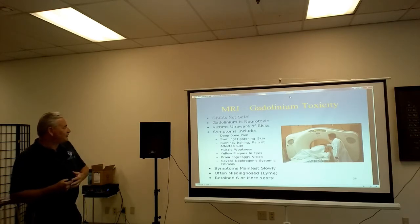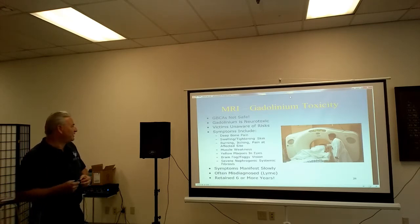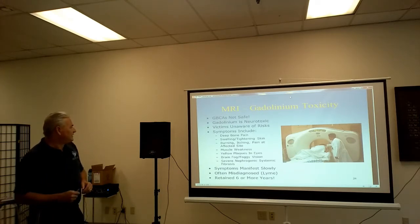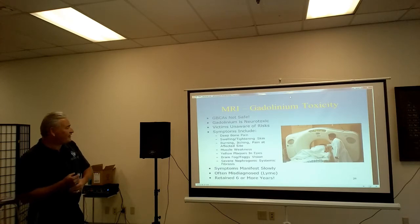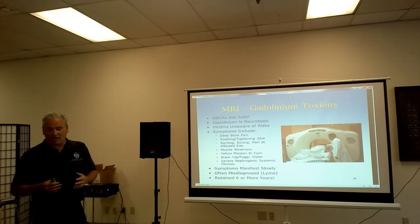The people who are suffering with gadolinium toxicity have symptoms including deep bone pain — this is at the top of the list. Most of them have extreme bone pain. They've got swelling or tightening of the skin that actually looks like it's turned into wood. Burning and itching pain at the affected injection site. Muscle weakness. Yellow plaques in the eyes. Brain fog. Foggy vision. And severe nephrogenic systemic fibrosis, which is very debilitating.